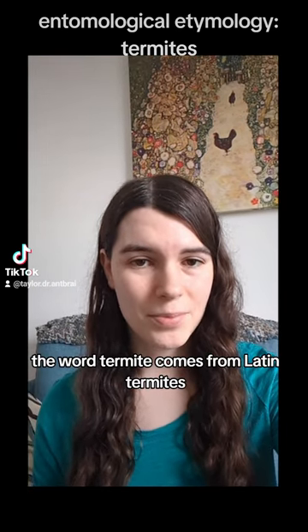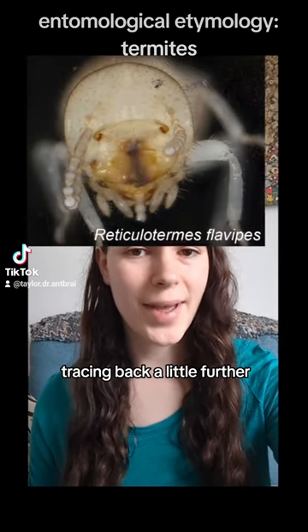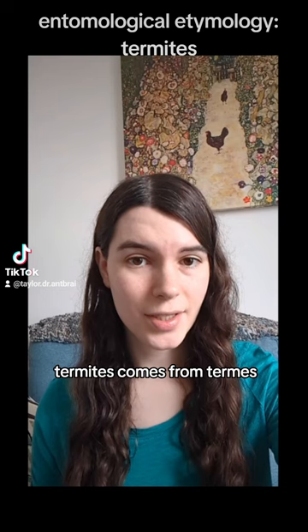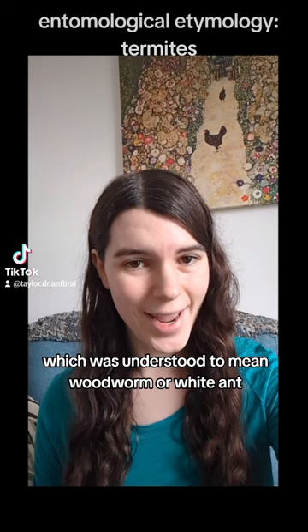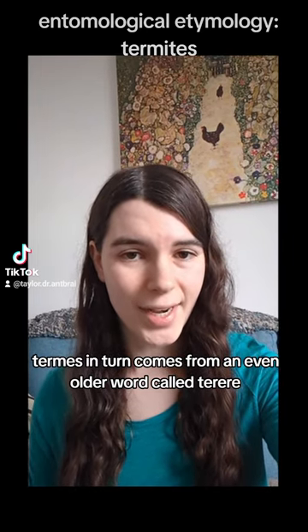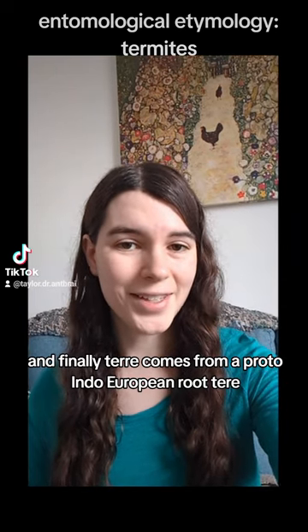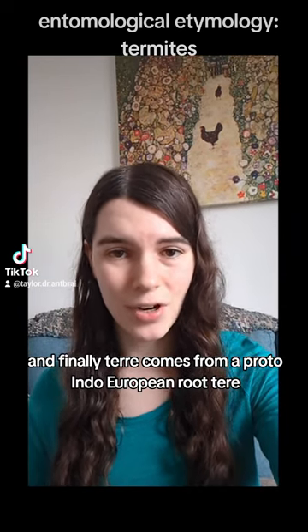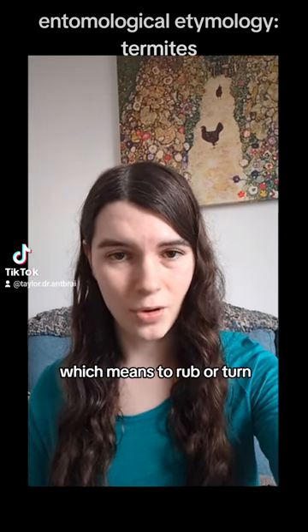The word termite comes from Latin termites, which just means termite. Tracing back a little further, termites comes from termes, which was understood to mean woodworm or white ant. Termes in turn comes from an even older word, terere, which meant something like to rub or erode. And finally, terere comes from a Proto-Indo-European root, terere, which means to rub or turn.